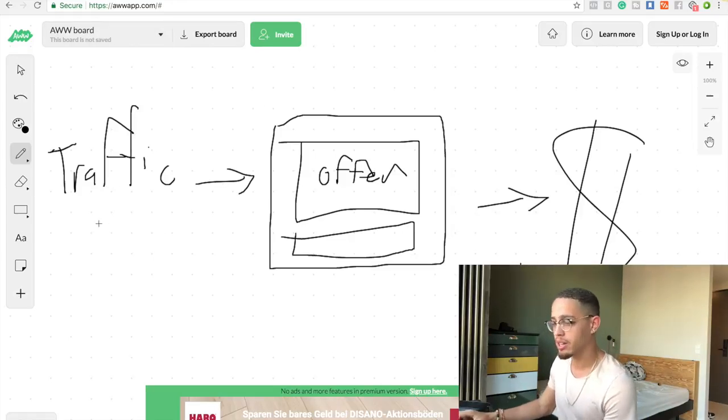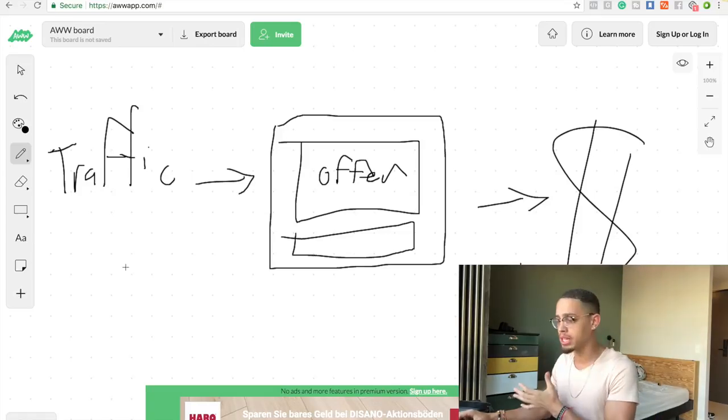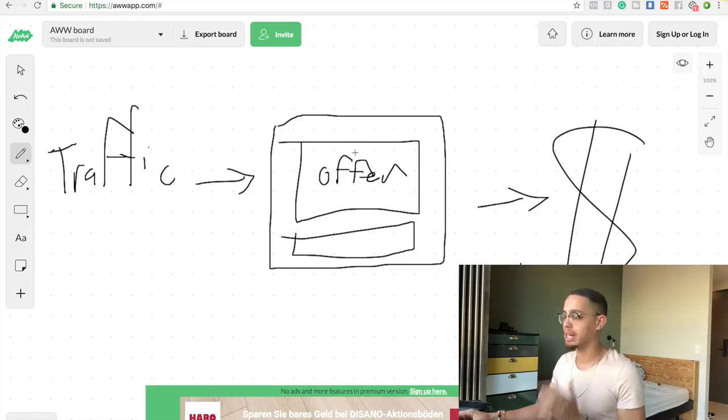Alright, so if you look here — there's traffic, there's an offer, and then there's the money sign. What we're gonna do is show you guys how to drive very targeted, laser-targeted traffic — people who are going to be begging to buy what you're selling. Instead of leveraging a website, we're actually going to drive traffic directly to the ClickBank offer, which is going to convert into a ridiculous amount of sales.